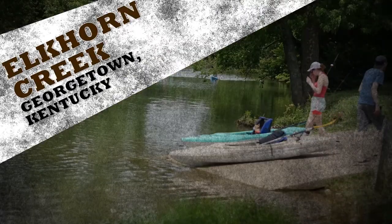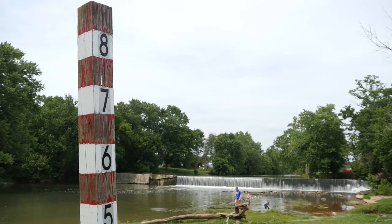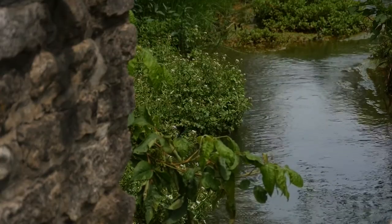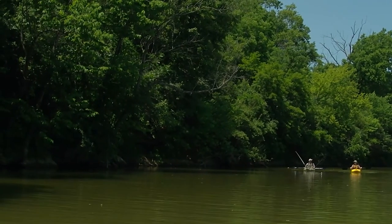Georgetown's Elkhorn Creek is a state-favorite paddling route with 17 miles of navigable water and multiple access points throughout the city. One of the most favored courses, the Palisades, offers eight miles of paddling and a mixture of rapids.